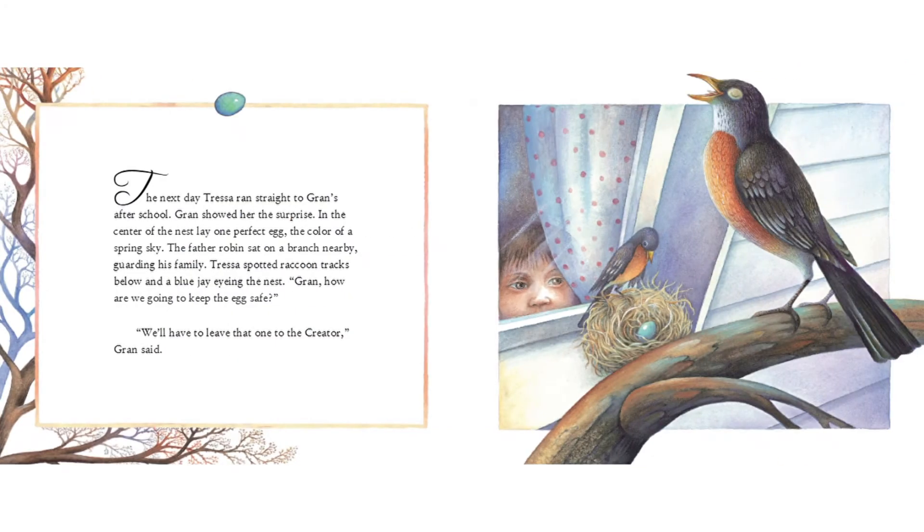The next day, Tressa ran straight to Gran's after school. Gran showed her the surprise. In the center of the nest lay one perfect egg, the color of a spring sky. The father robin sat on a branch nearby, guarding his family.